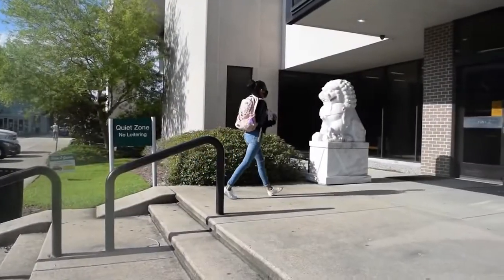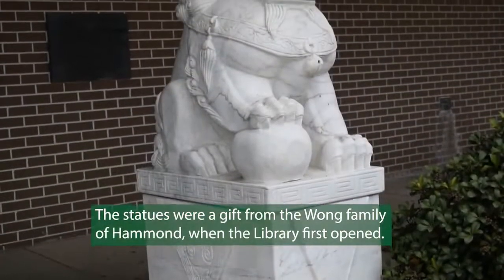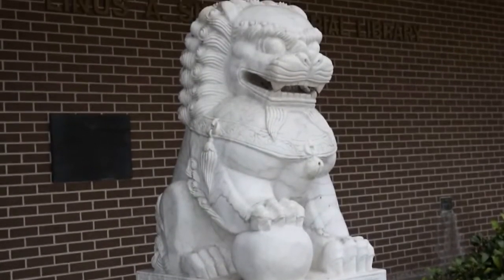As you enter the building, two marble statues are there to greet you at the door. These are Chinese guardian lions, or foo dogs, meant to protect the library and to remind us to lion up.